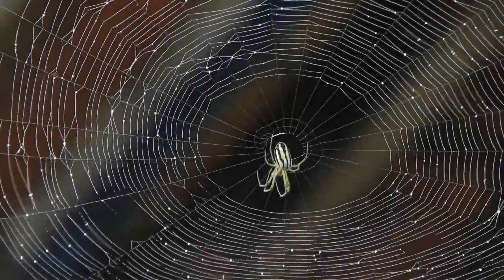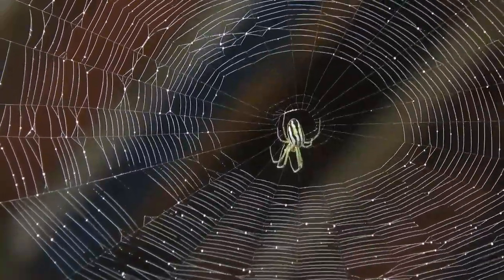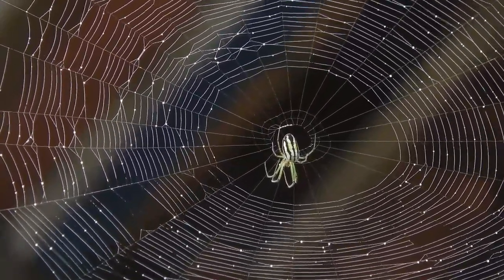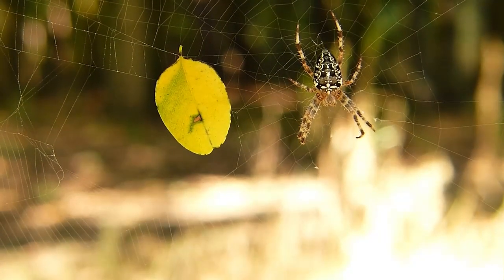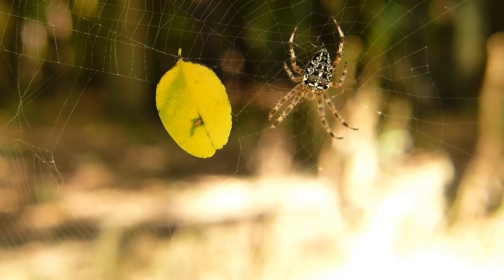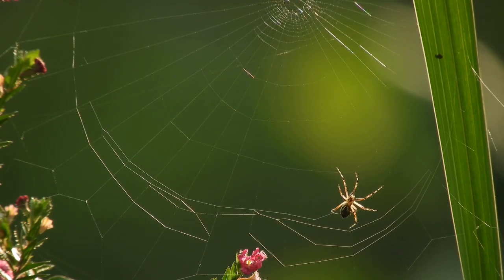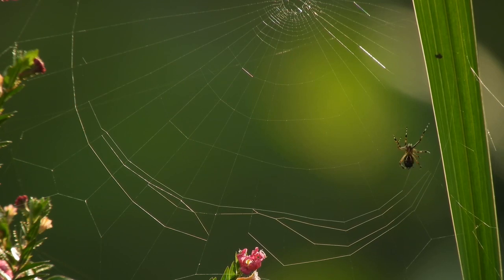Some spin orb webs, which are the classic circular design that comes to mind when we think of spider webs. Others create sheet webs, flat and complex structures that are no less impressive. And then there are the funnel webs, intricately woven tunnels that serve as both a home and a hunting ground for their creators. As we unravel the mysteries of spider webs, you'll realize why these seemingly delicate structures are marvels of nature's engineering.